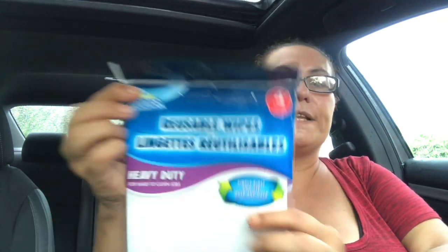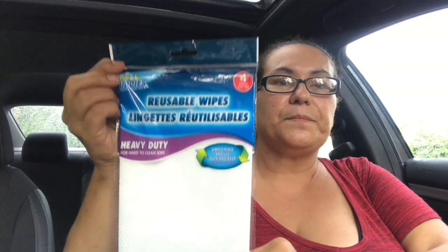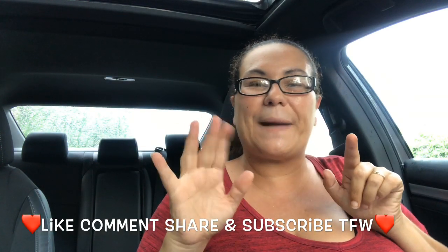My last item is the Scrub Buddies reusable wipes — this was new to me at my Dollar Tree. It's heavy duty for hard-to-clean jobs and you get four in the pack. And that was it for my haul, guys. I hope you enjoyed it — please like, comment, share, and subscribe, and I will see you tomorrow. Bye, take care!